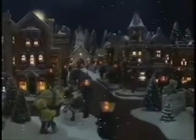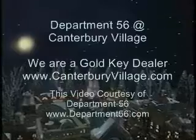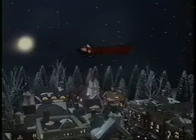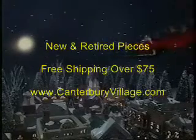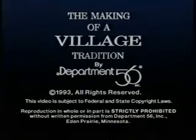Whether you choose the original snow village or any of the villages in the heritage village collection, be sure and look for the Department 56 logo. It is not only your guarantee of authenticity, but your assurance that each piece has been designed and crafted with the quality and attention to detail that collectors nationwide have come to expect from everyone at Department 56. Yesterday's memories, tomorrow's traditions.